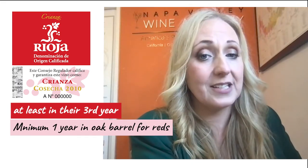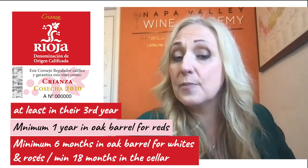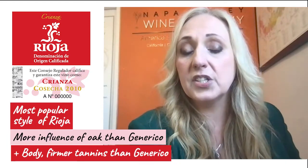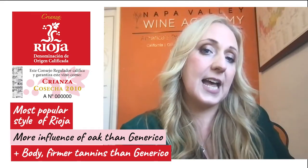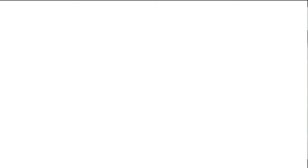Crianzas are wines which are at least in their third year, having spent a minimum of one year in oak barrels for reds. For white wines and rosé, the minimum is six months, with a minimum of 18 months in the cellar. This is the most popular style of Rioja that is most often sold around the world. The style will show a lot more influence of oak than what you mainly find in generic style, and you will see that in both aroma characteristics and structure components — there will be a little more body, and the tannins will be slightly more firm.